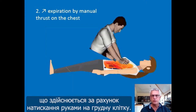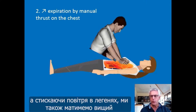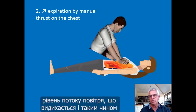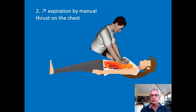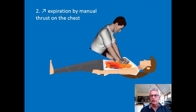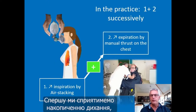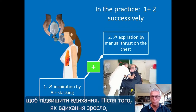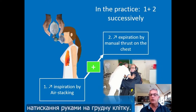A second possibility is to increase expiration by manual thrust on the chest — compressing air into the lungs to obtain higher expiratory flow and expel mucus from the lungs. In practice, we very often use both techniques successively: first promoting air stacking to increase inspiration, and then increasing expiration by a manual thrust on the chest.